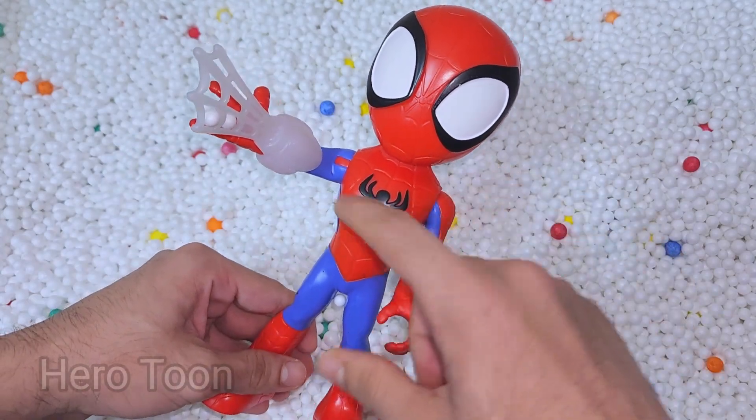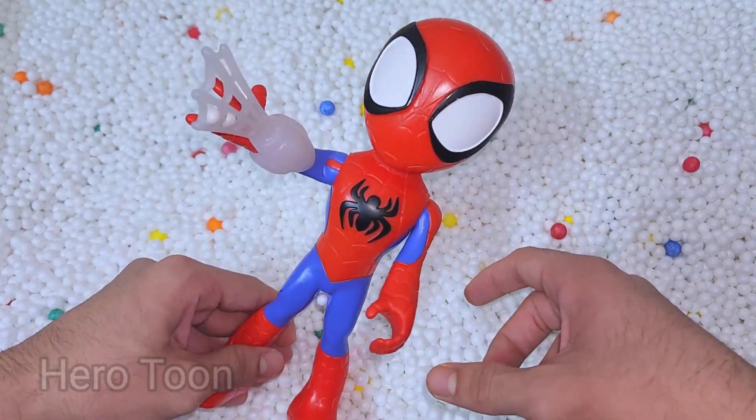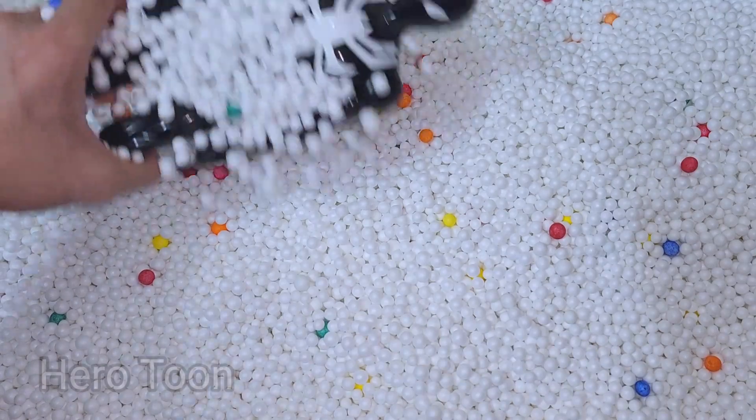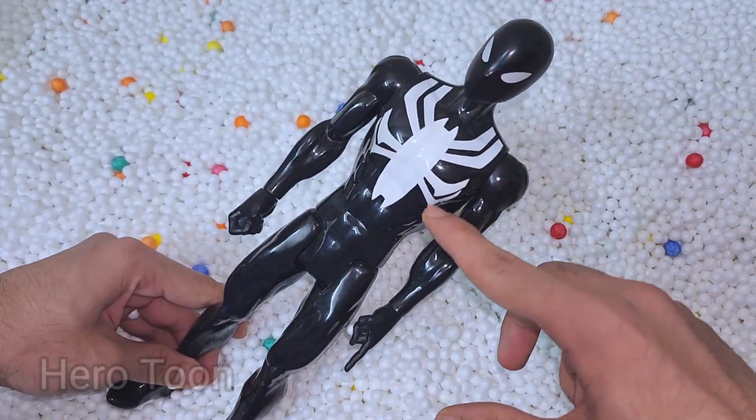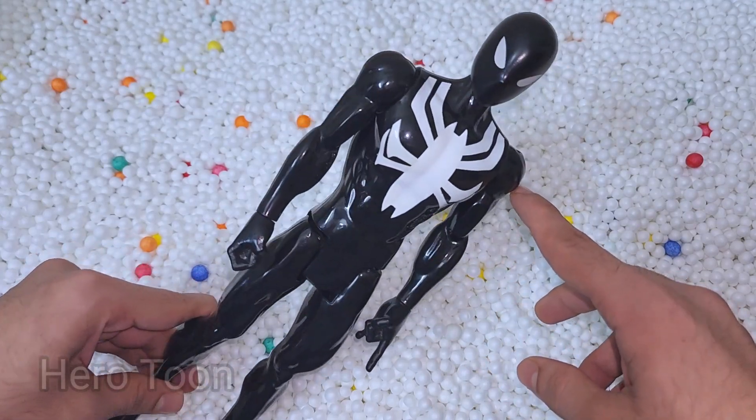Wow guys, very nice white wave shooting — very cool. Let's find something inside here. Oh wow guys, look what I find — this is very cool looking venomized suit. This is black suit symbiote Weird Spider-Man!